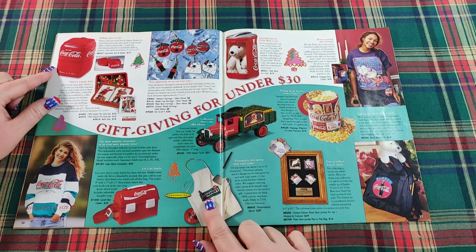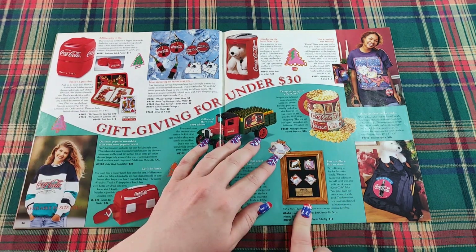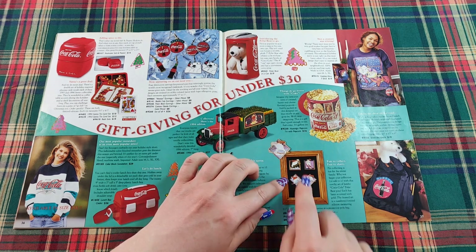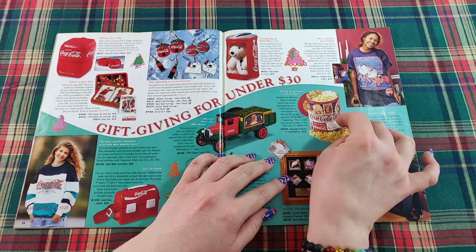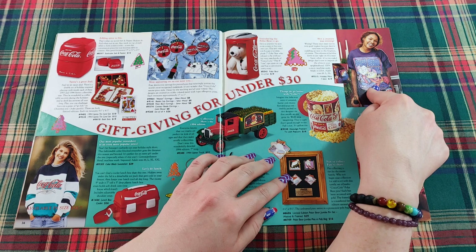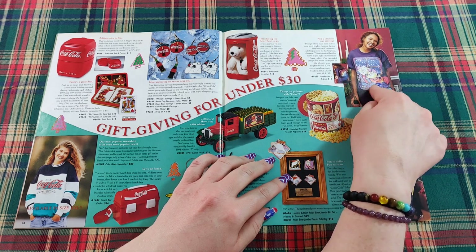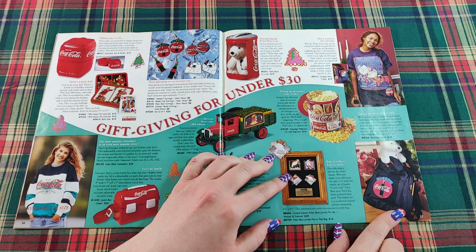Personalize this apron with your name right in the Coke bottle design. And another pin set — polar bear jumbo pins. There's a Coke popcorn tin — nostalgic popcorn tin with popcorn, a very popular gift. And this is adorable — little mice in a holiday mouse-themed design for $19. Taking the show on the road, this spiffy black trademark backpack is the way to go.